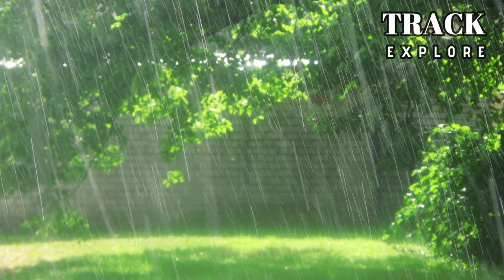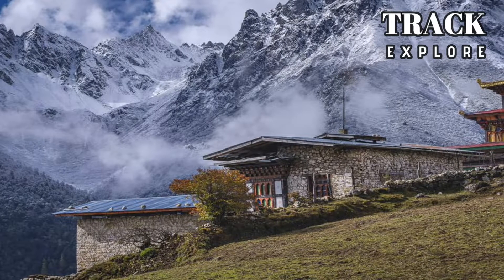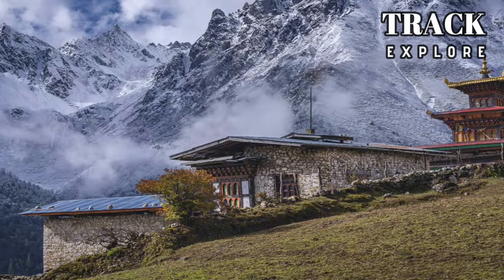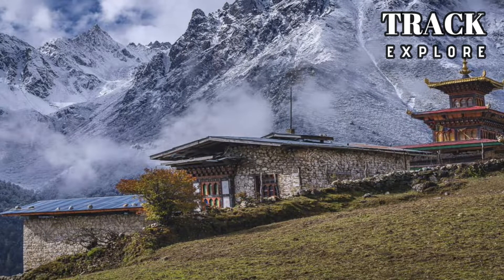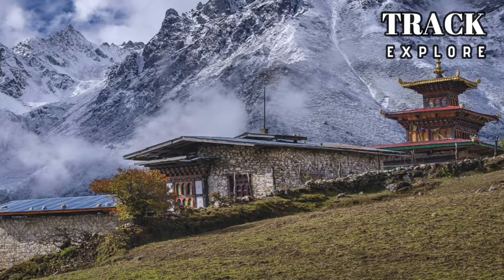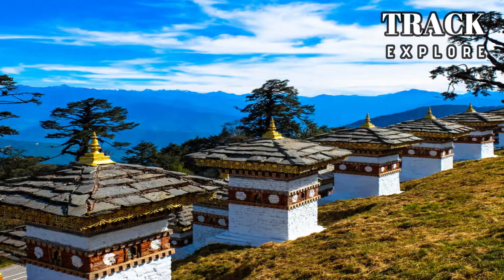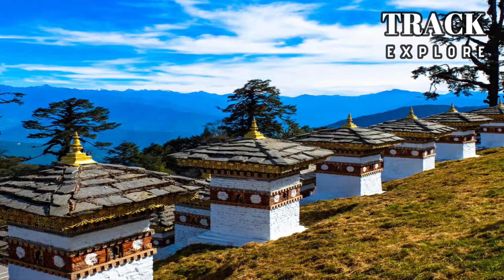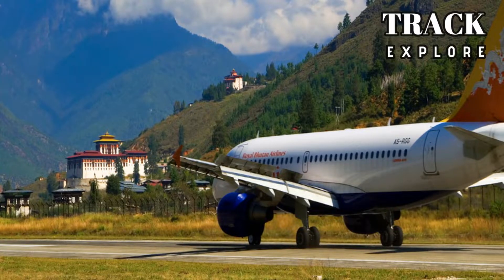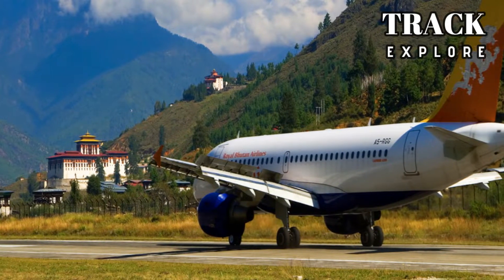The monsoon rains are usually heavy. Winters can be a good time to visit the lower parts, but the highest areas are freezing. The best times to visit Bhutan are spring, which is from March to May, and autumn, which is from late September to November.